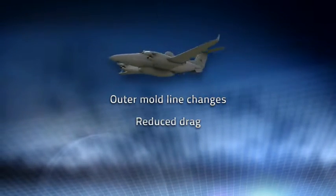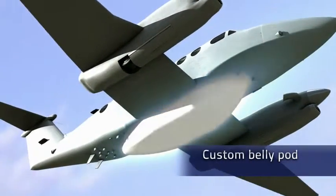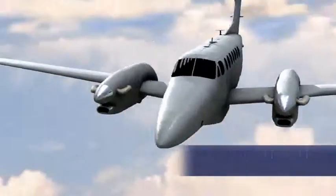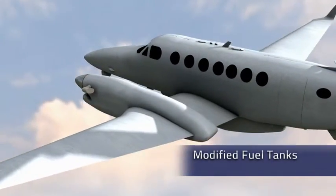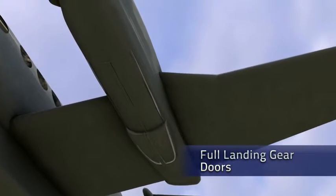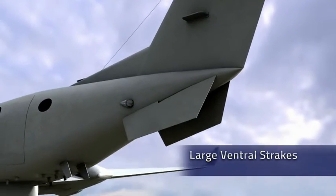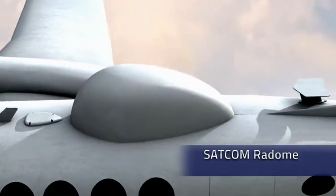Some key modifications are a custom-designed belly pod for increased mission payload, extended nose for improved aerodynamics, a retractable camera gimbal, modified wing locker fuel tanks, full-size landing gear doors to reduce drag from exposed landing gear wheels, large ventral strakes to reduce drag and improve directional stability, and a streamlined radome for a high data rate SATCOM antenna.